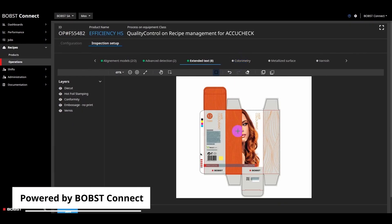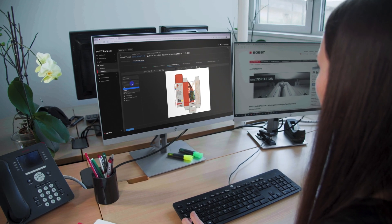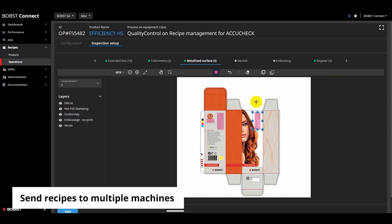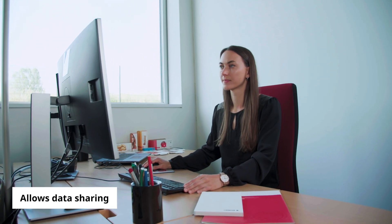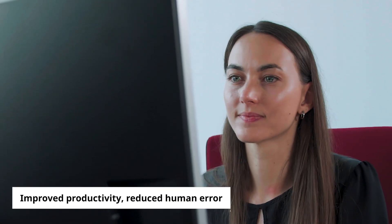Recipe management is powered by Bobst Connect, which brings data and digital services together in one fully connected platform. Recipe management is fast and efficient, and your designer fully specifies the quality control parameters needed. Your designer can compose the recipe and send it remotely to multiple AccuCheck systems. The AccuCheck can be set in advance, allowing data sharing before production. The recipe management brings improved productivity and reduces human errors.